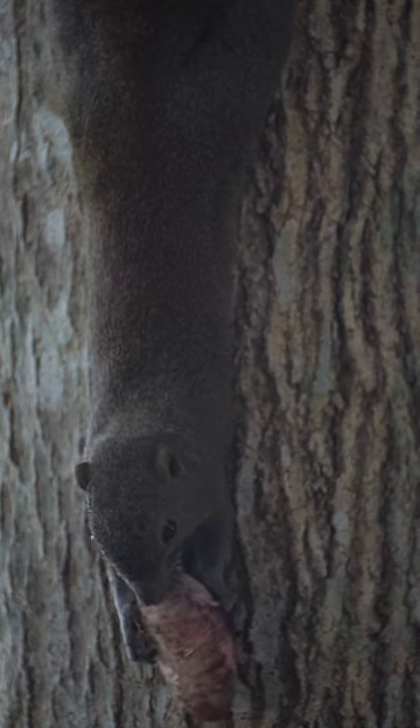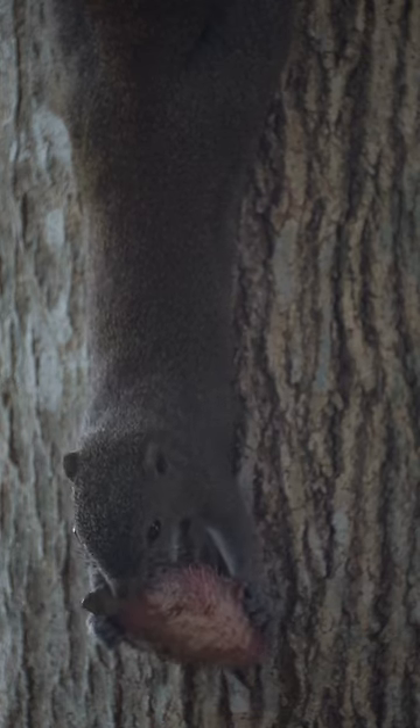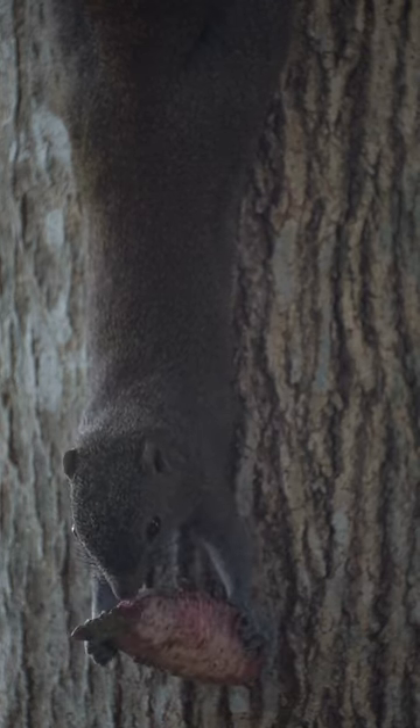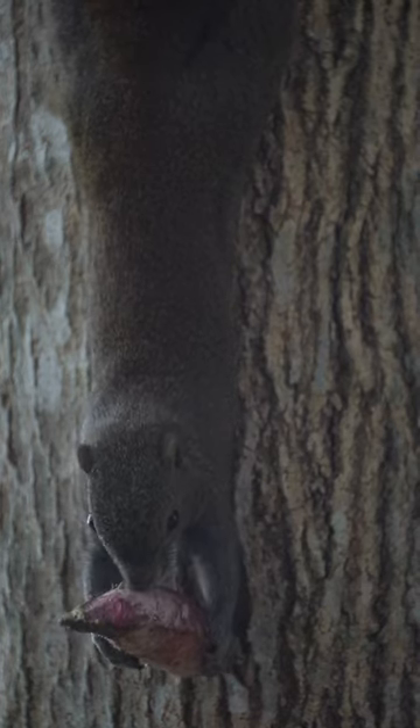Like many rodents, squirrels have teeth that continually grow throughout their lives. Gnawing on various objects, such as nuts and branches, helps keep their teeth from becoming too long. This behavior also serves to sharpen their teeth for efficient foraging.